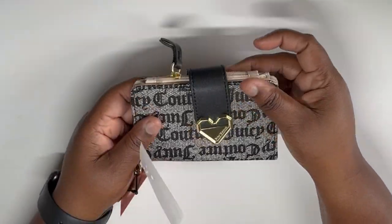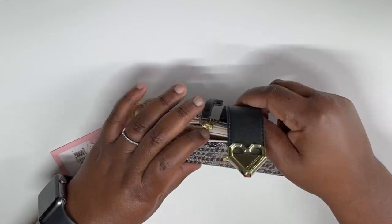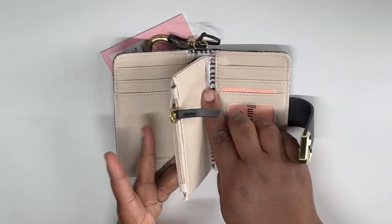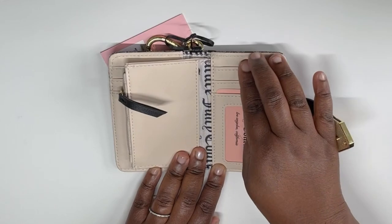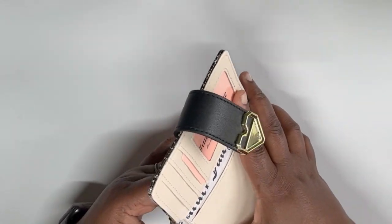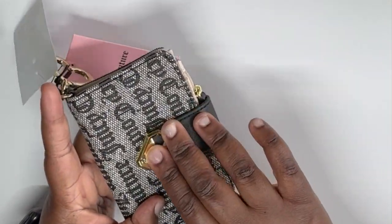The first wallet I got was this one here, regularly $16.99 — I got it thrifted. You just open it up and there's a coin pouch in the middle, which I've never seen before but I like it. There's a spot for your license or ID and then more card slots. There's actually no spot for cash but that's okay — I thought this was super cute.